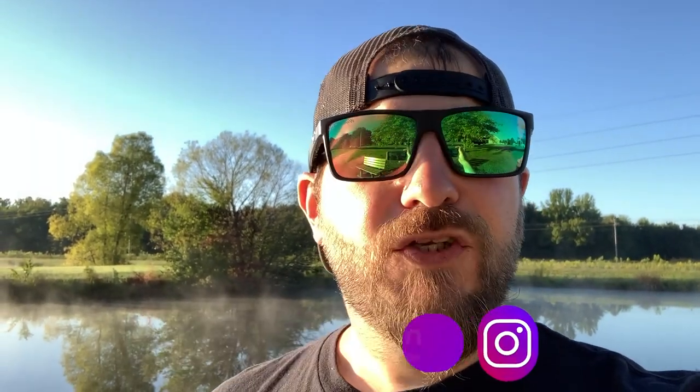Do me a big favor on this video: comment below your favorite topwater bait for the fall. I'm gonna tell you right now, the one I was throwing is one of my favorites. Let's go ahead and jump in the boat and get at it.